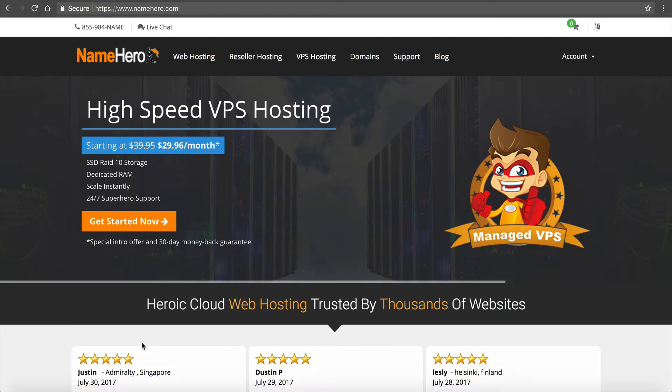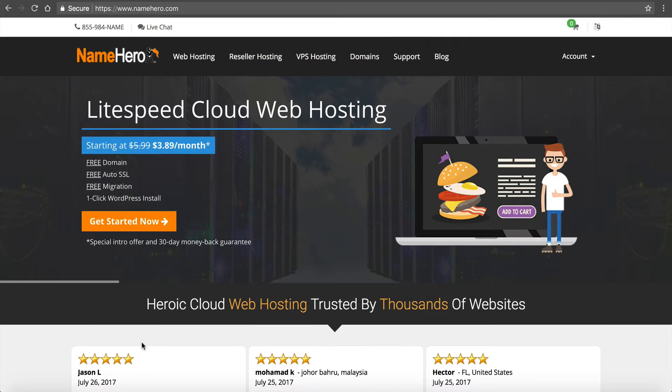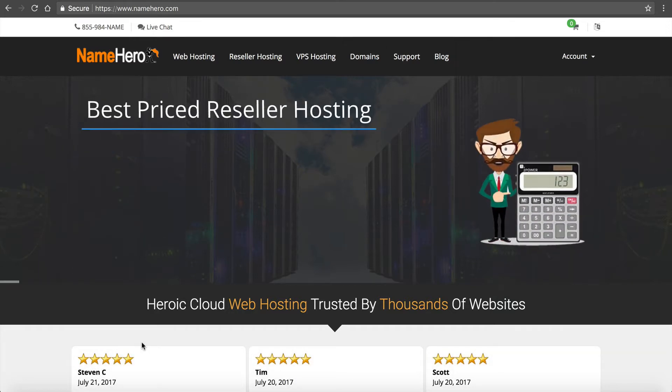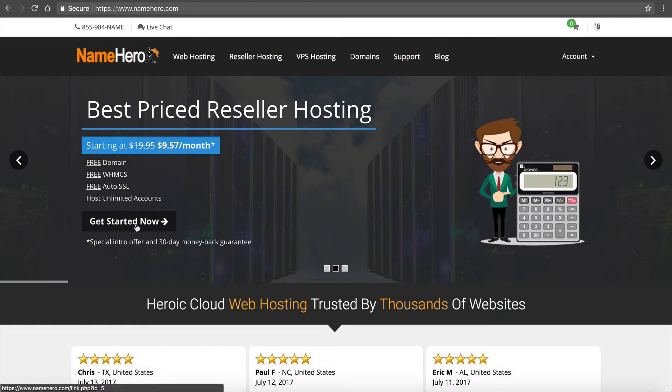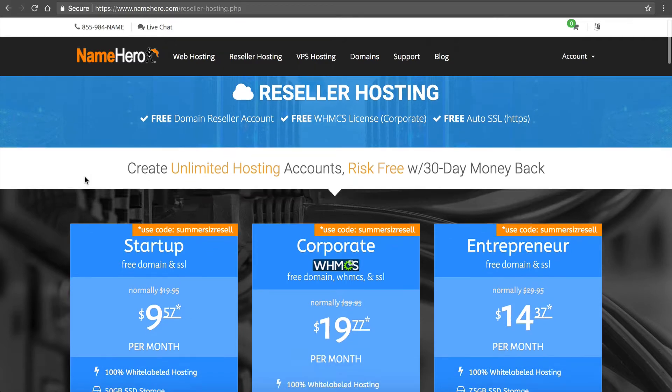Right now I'm on the main page of NameHero.com. If you're watching this video at different times there might be different prices and promotions, but for the most part everything should follow the same step-by-step fashion. I'm going to go to reseller hosting — you can see we tout some of the best price reseller hosting in the industry. I'll click Get Started Now and I'm brought to our reseller hosting page, which displays the three different packages we offer.